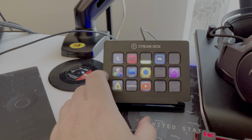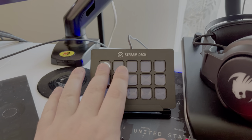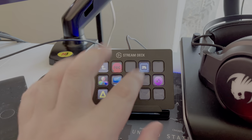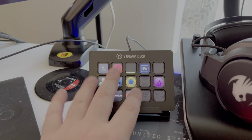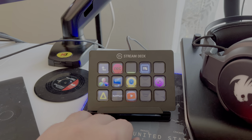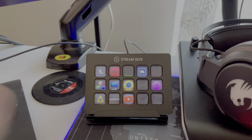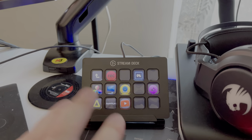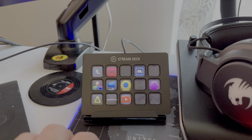I have a Stream Deck that I use when I record my tutorials for YouTube. It's still being set up — not everything is assigned yet — but this is basically my recording deck. Whenever you see a tutorial, this is what I use to switch between cameras, between scenes, and so on.